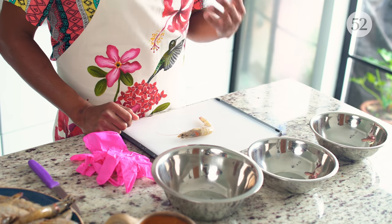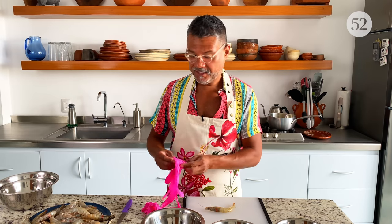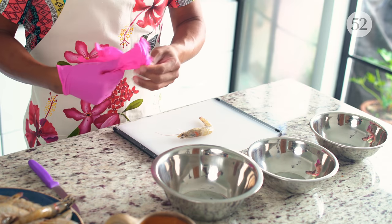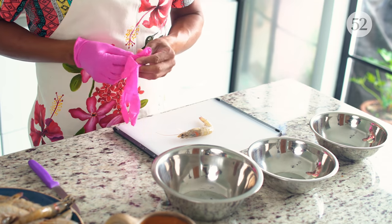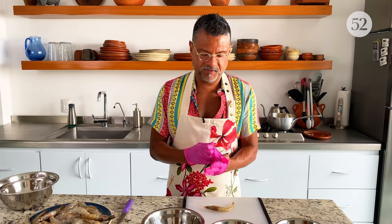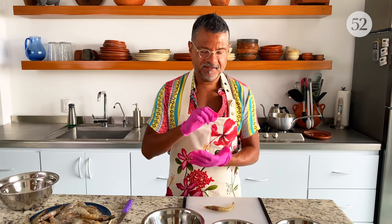I have to admit something — I hate cleaning shrimp. I love shrimp so much, and I actually have to remind myself how much I love it while I'm doing this. It just takes so long, that's the main reason. But it's totally worth it because they're so incredibly delicious. The shrimp here have an extra step because since they're fresh, they still have the head. It's one extra little step, but worth it.